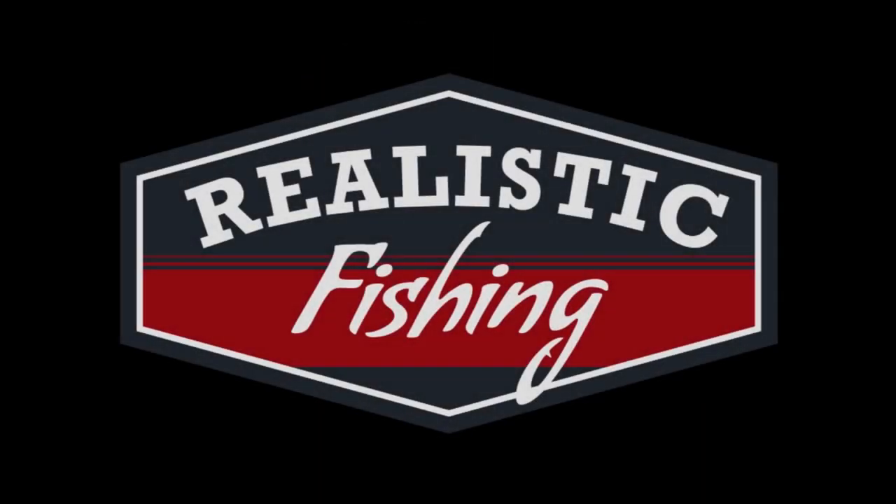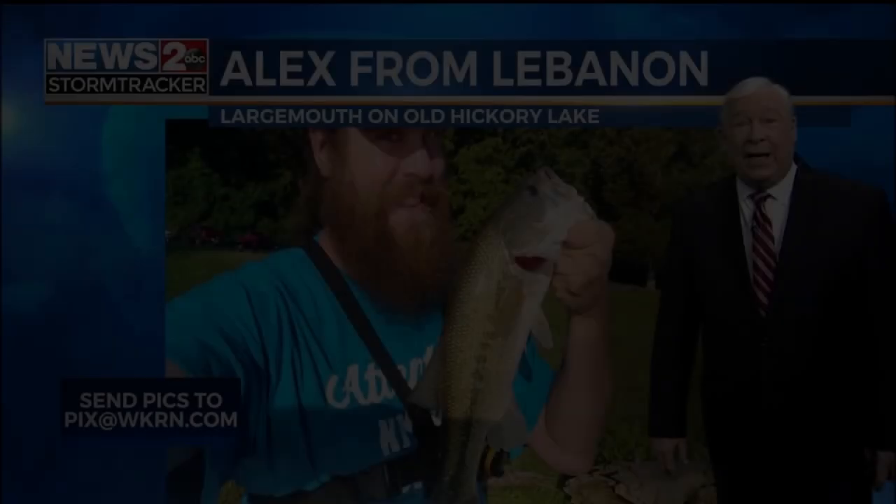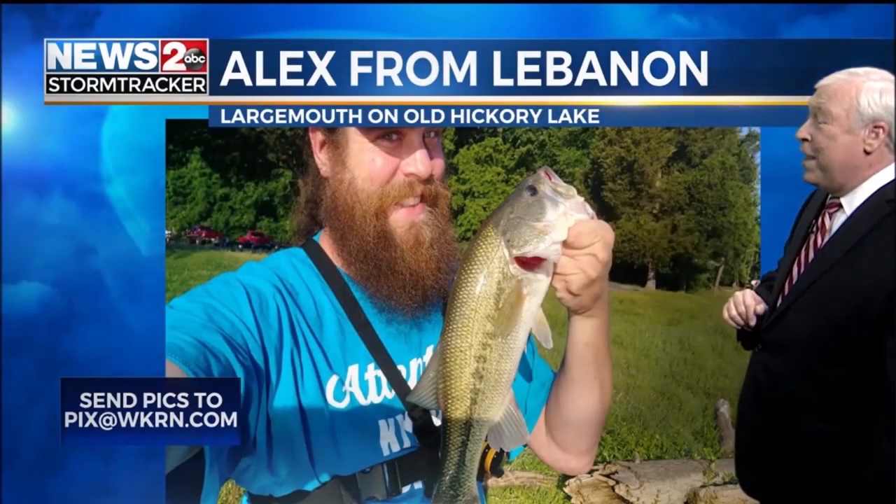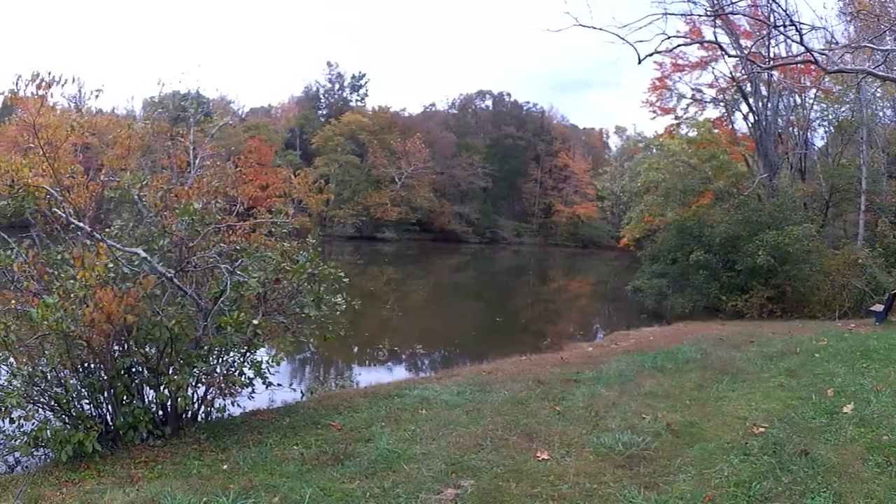This video content is not intended for children. This is Alex from Lebanon with a nice large mouth bass, doing the selfie thing on Old Hickory Lake. Welcome back to Realistic Fishing.